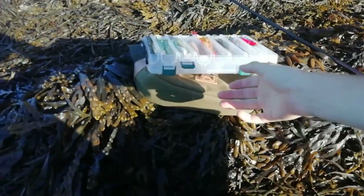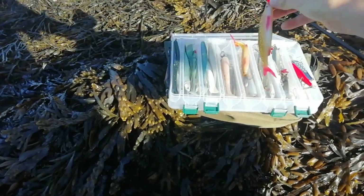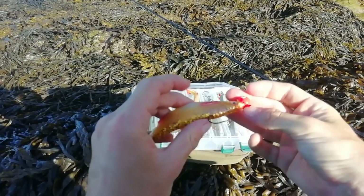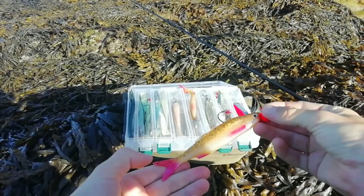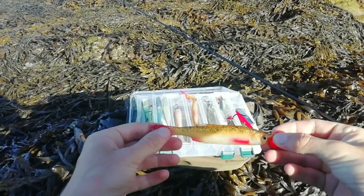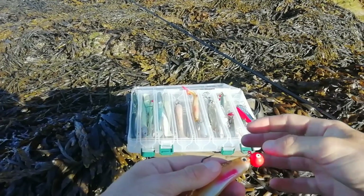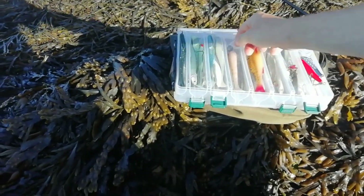I got some new lures today. One of them was this Savage Gear glitter back. I'm not sure where it is, but this is the sort of thing I think pike fishermen use. I'm not sure how you get an action on it because it doesn't have the kind of paddle tail - I guess you kind of twitch it and it gets its action. I've just given that a little play in the water to see what it's like and it's not too bad. I've got two of them with me today.